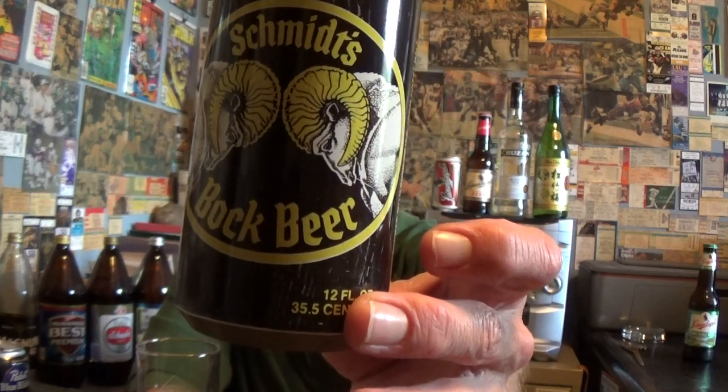Here's an old can — Schmitz Bach beer. I never drank it; I bought this at one of these collector shows. It was cheap. Brewed with pure water from finest malt, cereal grains, adjuncts, hops, and cultured yeast. I have actually had Schmitz twice — bottled and canned. Thank you very much.